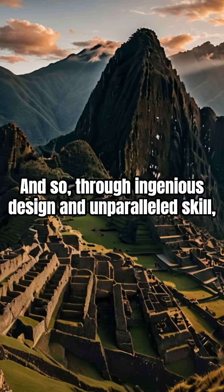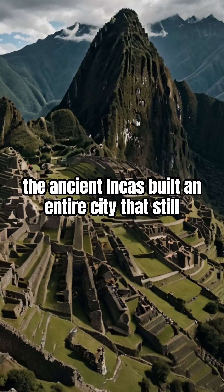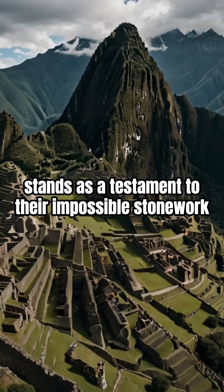And so, through ingenious design and unparalleled skill, the ancient Incas built an entire city that still stands as a testament to their impossible stonework.